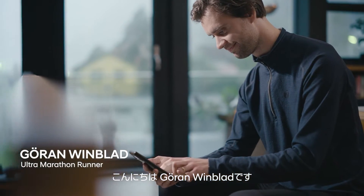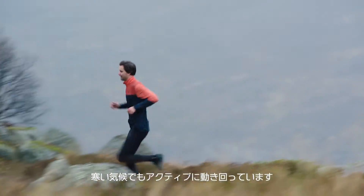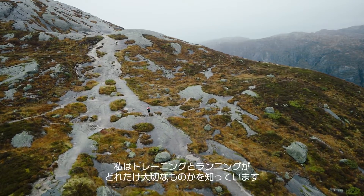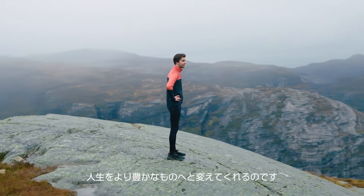I'm Jörn Wimblad, an endurance runner living in Norway. That means I'm very active in cold weather. I know how important training and running can be — it really can change lives for the better.